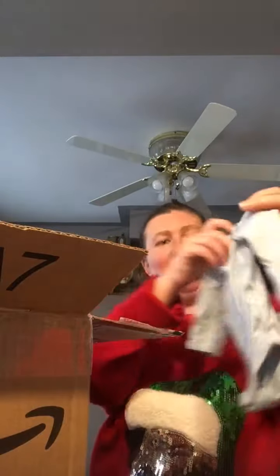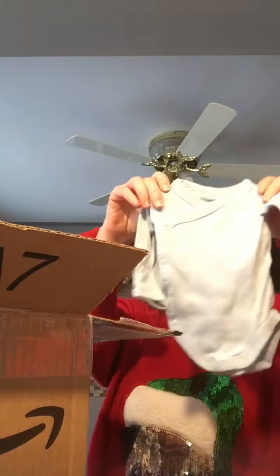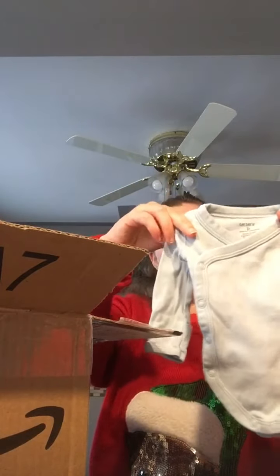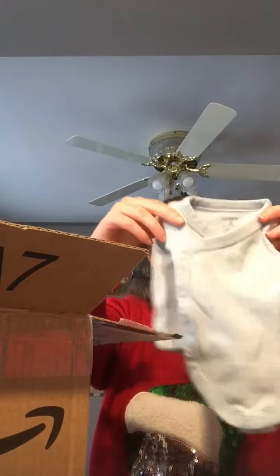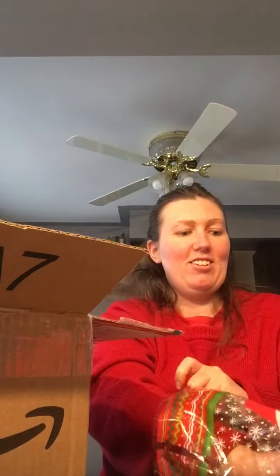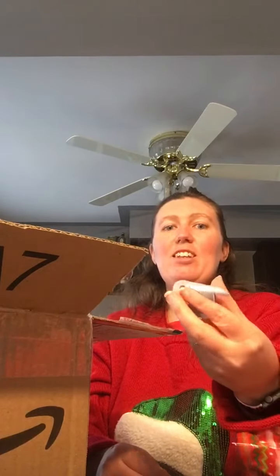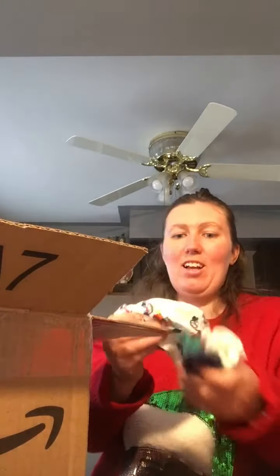Oh, isn't that cute! Oh, this is very cute. What is this — navy blue? Some kind of blue. No, it's more like a slate blue. Oh, that's so cute! Oh, something else in there.